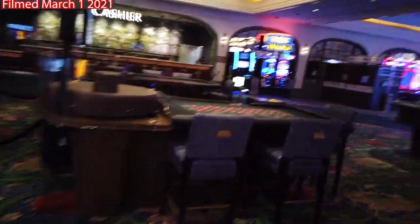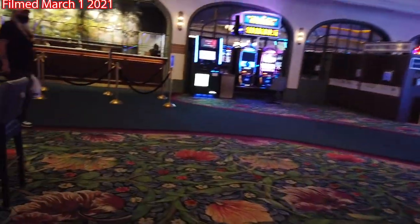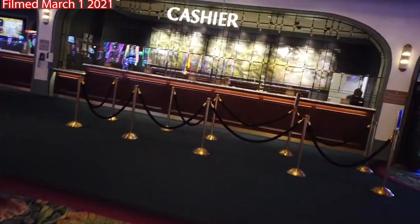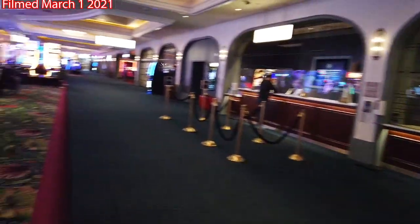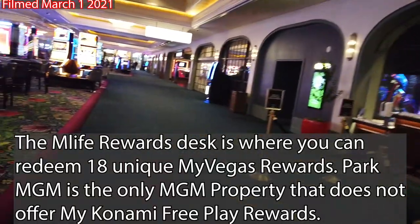We kind of cut around into the casino so you can get a good sense of the layout, and also where we can see the cashier's cage and the MLife rewards desk, in case you need to pull some money out or get some of your express comps.